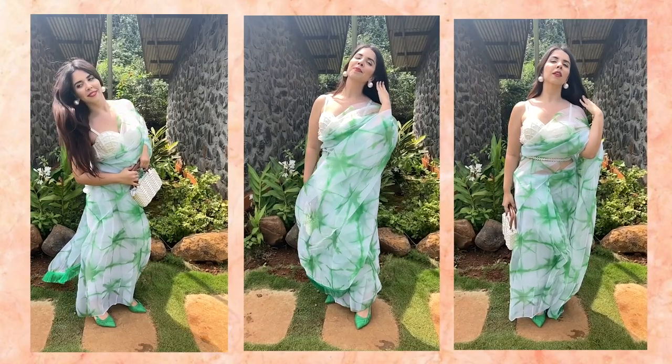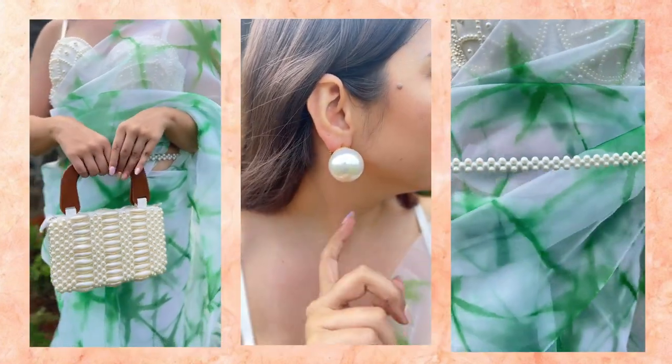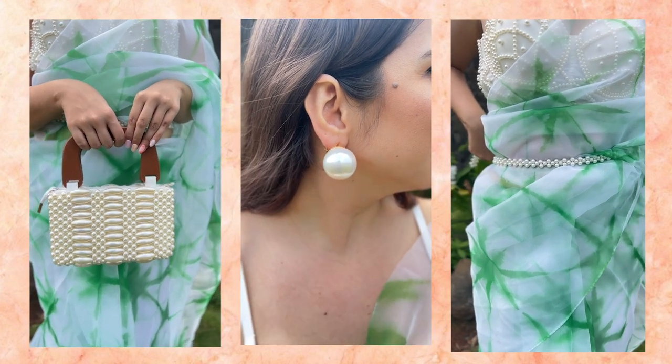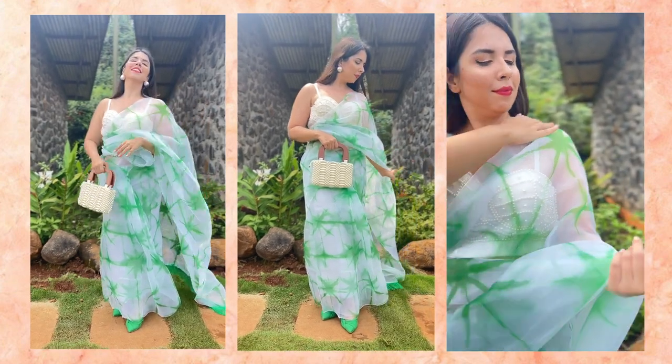This saree inspired a pearl theme for the entire look — my bag, earrings, the belt, and the blouse all had a pearl theme. It's nice to go mono-toned when a saree has a very loud print like this one.